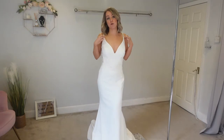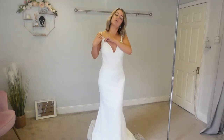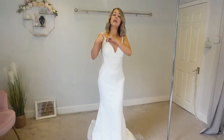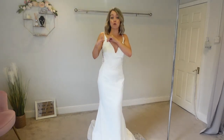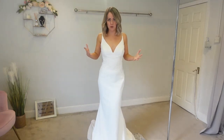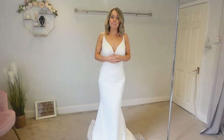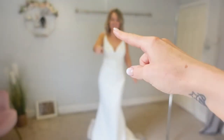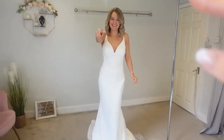The other reason this dress works so well is because of the straps. When we spoke about being petite, sometimes you've got petite shoulders. Anything really heavy on your shoulders will knock your proportions out again. So having delicate straps will always give balance.